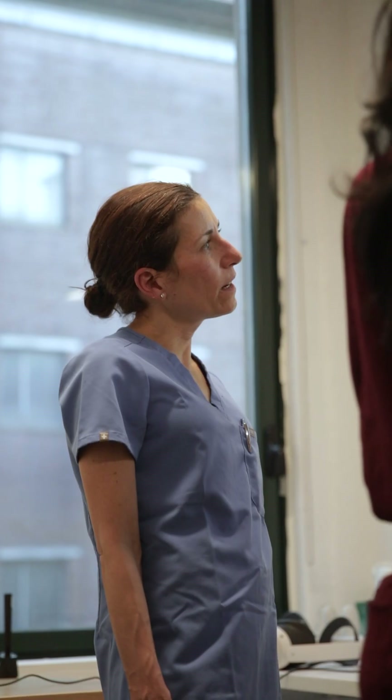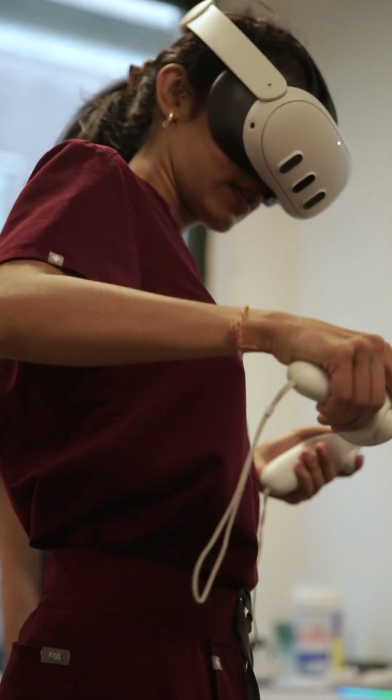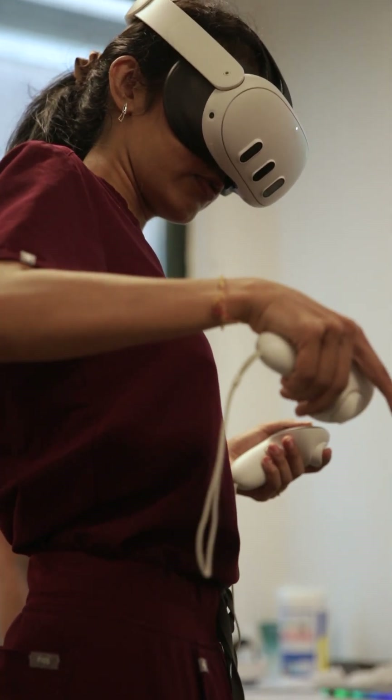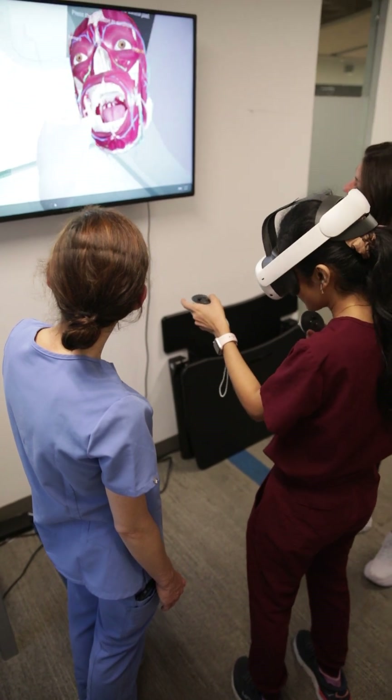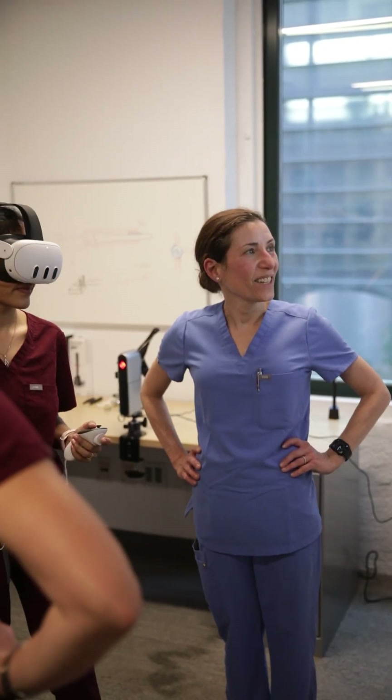When I was a dental student at Harvard, I learned how to give an injection by injecting classmates, and my classmates learned by injecting me. It was very anxiety-provoking. I first became interested in using virtual reality at the dental school when I became the course director for the second year Introduction to Oral Surgery Pain and Anxiety Control course. I wanted to help students find a better way to learn how to give local anesthesia.